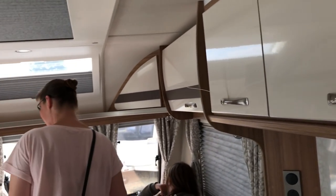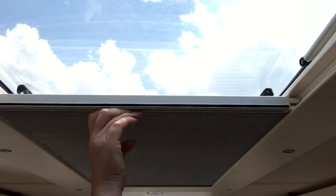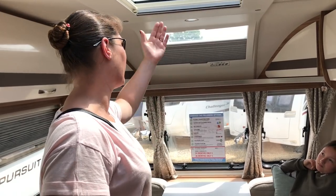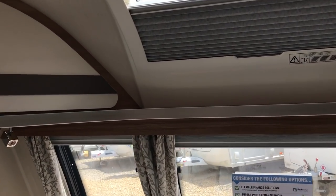There are two USBs. Do you know what this party trick is though? Check out that blind there — it runs the whole length of the kitchen area, the whole length of the front of the van. And it's got a little one at the front as well.